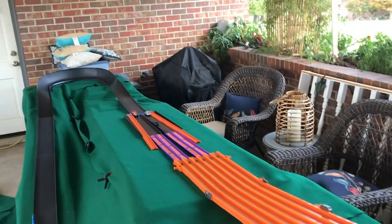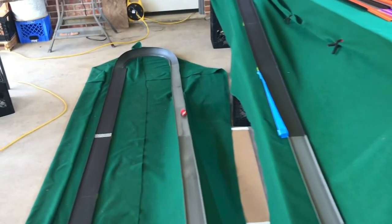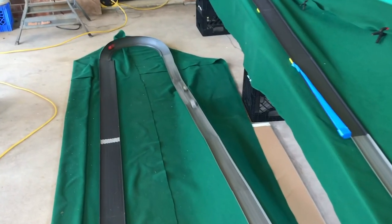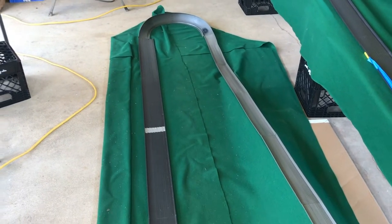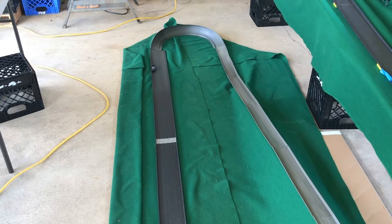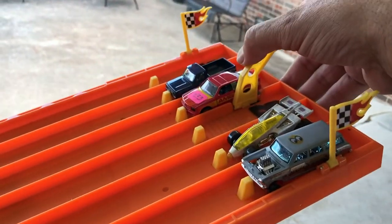Heat two, lanes changed. Around the curve — all four cars are still racing. The Mercedes almost came off the track but stayed on. Second is the Shadow Jet, third is the Gasser. The Repo comes around but will not finish. Repo does not finish again.